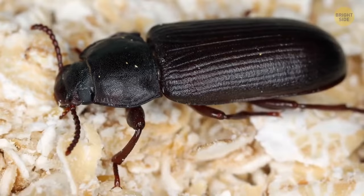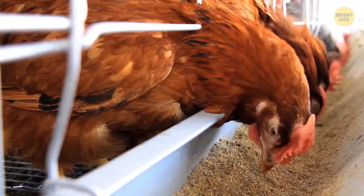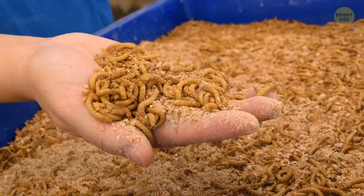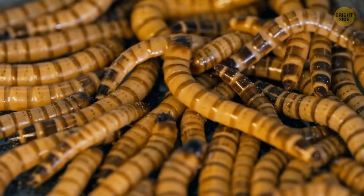Mealworm beetles are abundant almost anywhere, so you must have seen them. The most probable place to find them is a poultry farm. Mealworm larvae are often used to feed farm birds, and that's where the danger lies. Mealworms carry lots of diseases that can spread among birds and then to humans. They also like to eat chicken food and even insulation on farms, so they're not the best choice of a meal for birds. Adult beetles produce a poison that's not harmful in small doses but causes allergy in high concentrations. If you happen to be at a poultry farm, make sure you avoid those beetles.